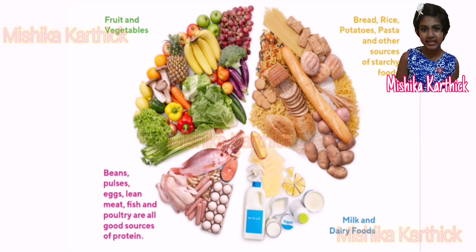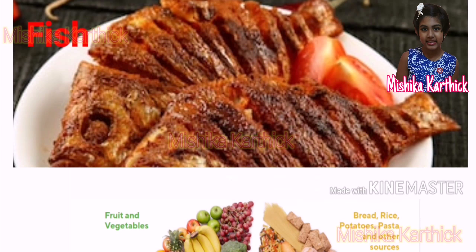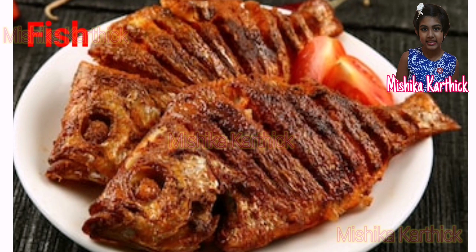Indians are also famous for their vegetarian and non-vegetarian curries. People of West Bengal, Odisha, Andhra Pradesh and Goa love fish in every form.